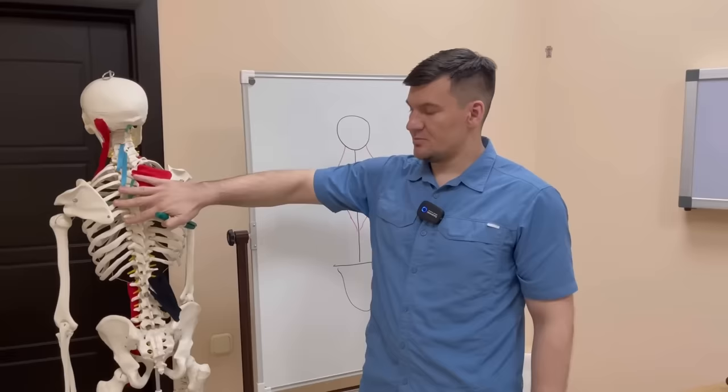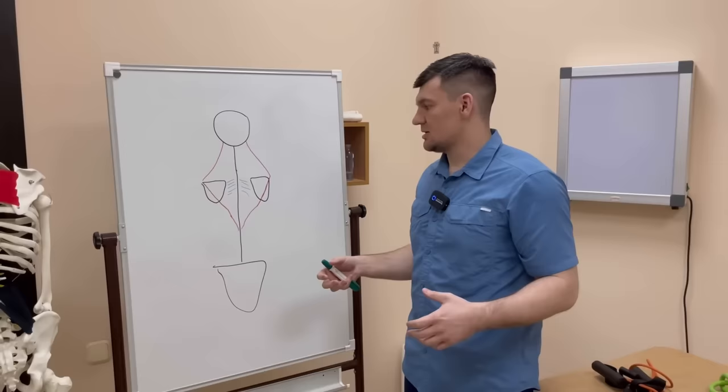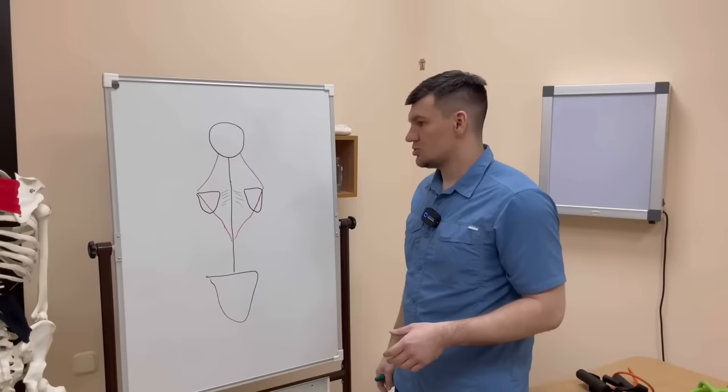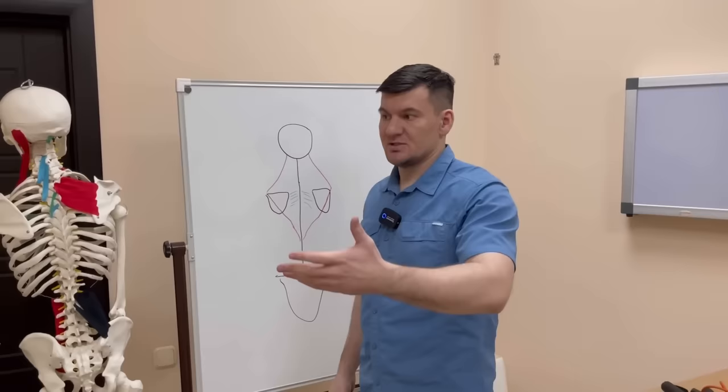In most people, back pain occurs after doing something with their hands for a long time, after some physical exertion. It also often happens while sitting, after bending over to do something for a long time — for example, reading some scientific literature, or having to watch a series not on TV but on a phone. Also a bad situation. Then pain follows.